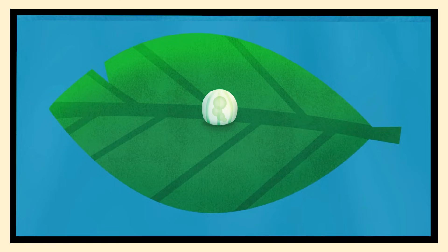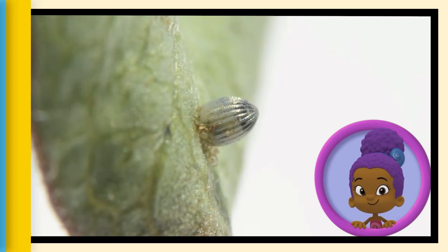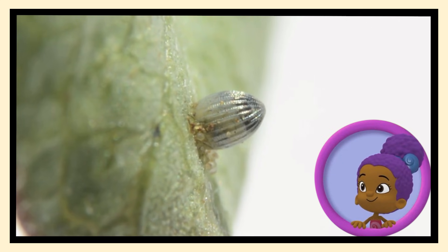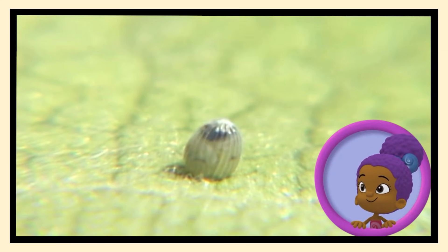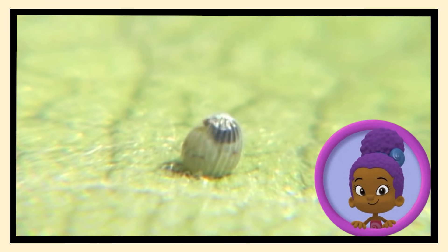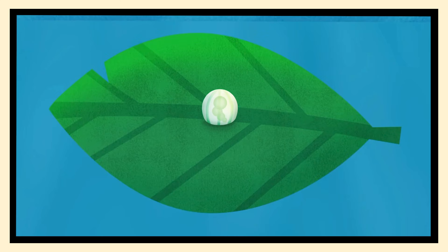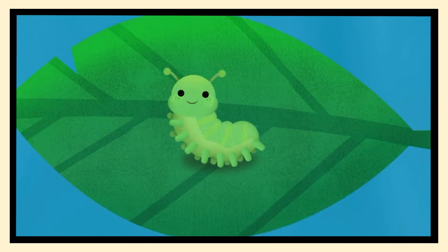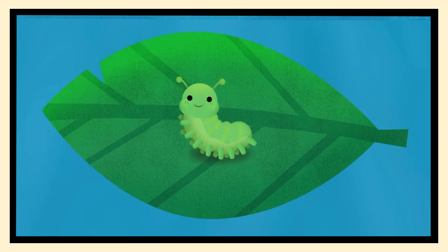First, a butterfly starts its life as a tiny egg! The way that egg becomes a butterfly is called metamorphosis! To begin metamorphosis, the egg has to hatch! Tap the egg to help it hatch! It's a tiny baby caterpillar! An insectologist would call her a larva! What a cute little larva!